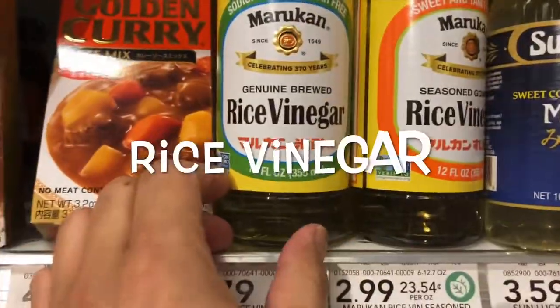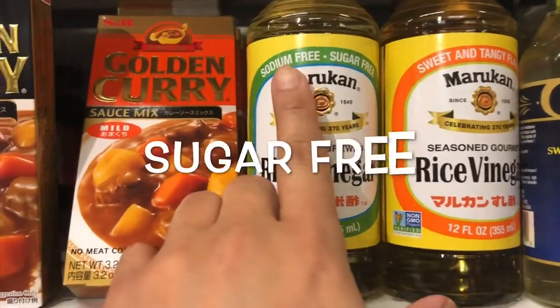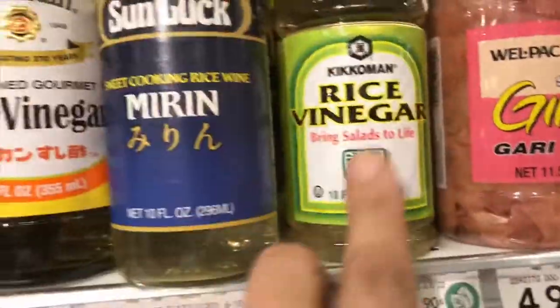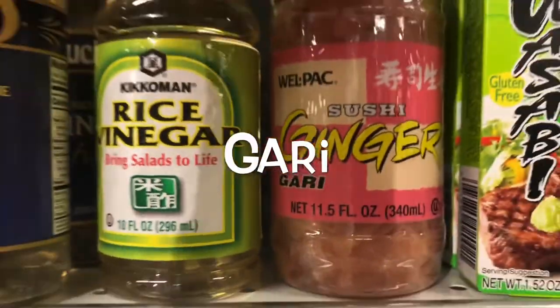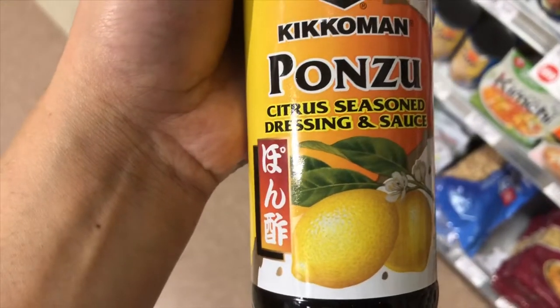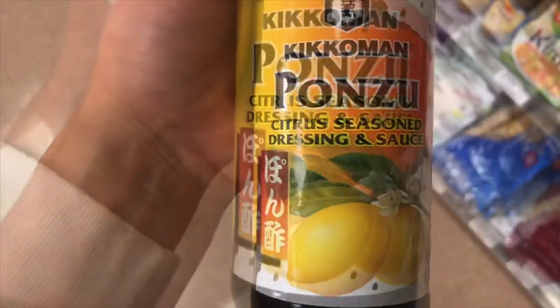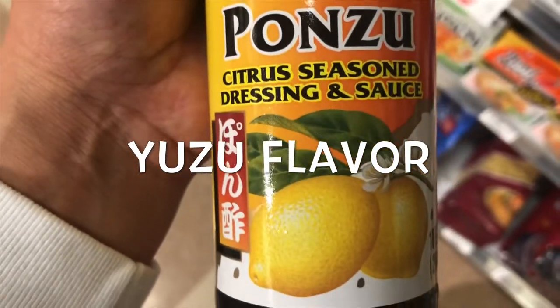Next, I found rice vinegar — two types of rice vinegar. One is plain, and this one is sugar-flavored. And I found mirin. Also Kikkoman rice vinegar. I found ginger — sushi ginger, which we call gari. They also have wasabi, sesame seaweed, and Publix has Kikkoman ponzu. Ponzu is soy sauce and rice vinegar mixed together. We usually use it for Japanese food. This one looks like it's yuzu flavor.